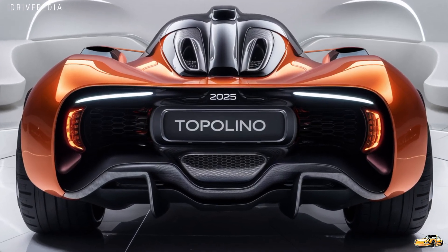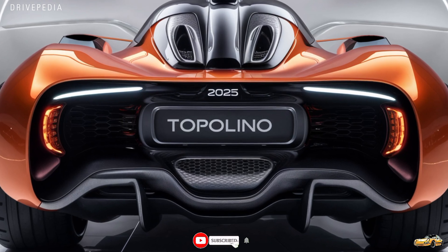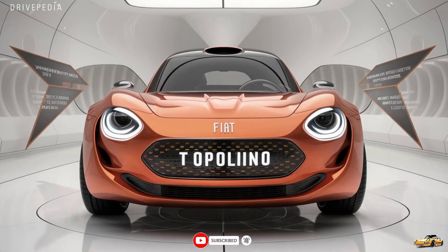Thanks for watching this exclusive look at the all-new 2025 Fiat Topolino. Don't forget to like, subscribe, and hit that notification bell for more exciting car reveals and reviews from the Drivepedia.